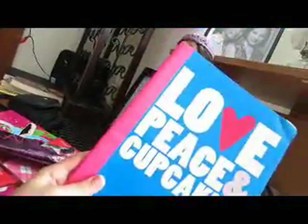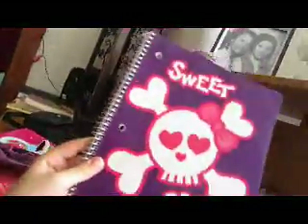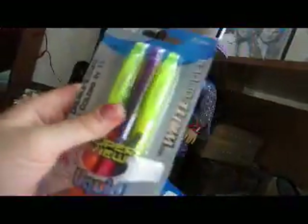This one says Love, Peace, and Cupcakes. This is a spiral notebook - it says I Love Earth and Sweetest Sugar with a cute skull sign on it. I got these highlighters - I have these two colors which are the most useful, and these three colors because they're double-sided: purple, yellow, orange, pink, and blue.